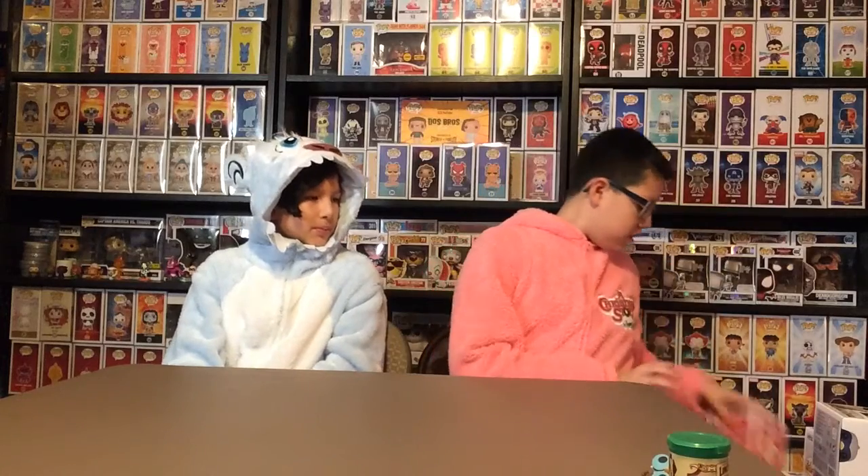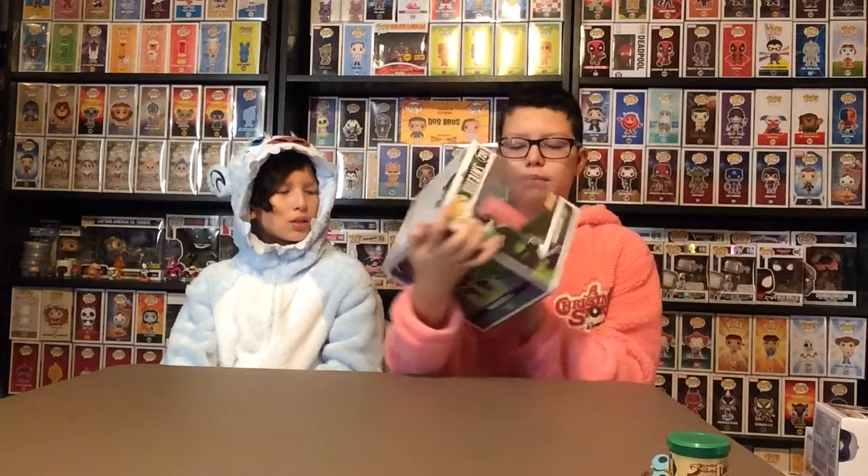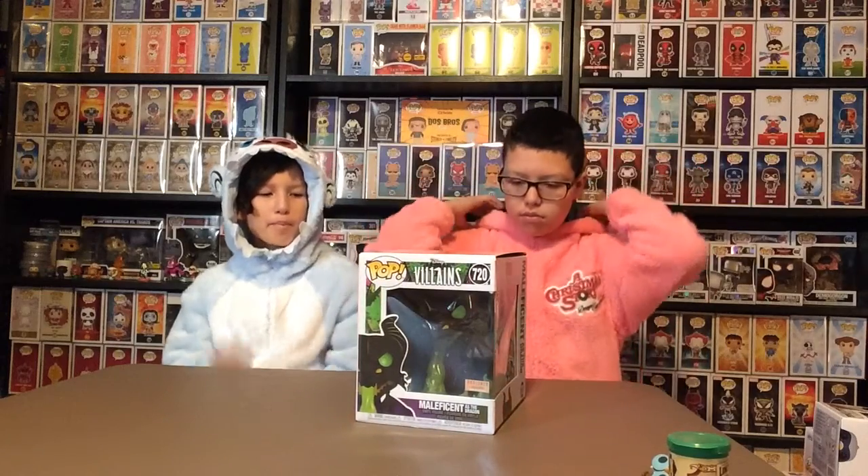And we got the Cyber Monday exclusive from the Funko Shop, Tinkerbell — well, not us, our sister. And then this is from me: a Box Lunch exclusive, glow-in-the-dark and metallic Maleficent as the dragon. Very big one.